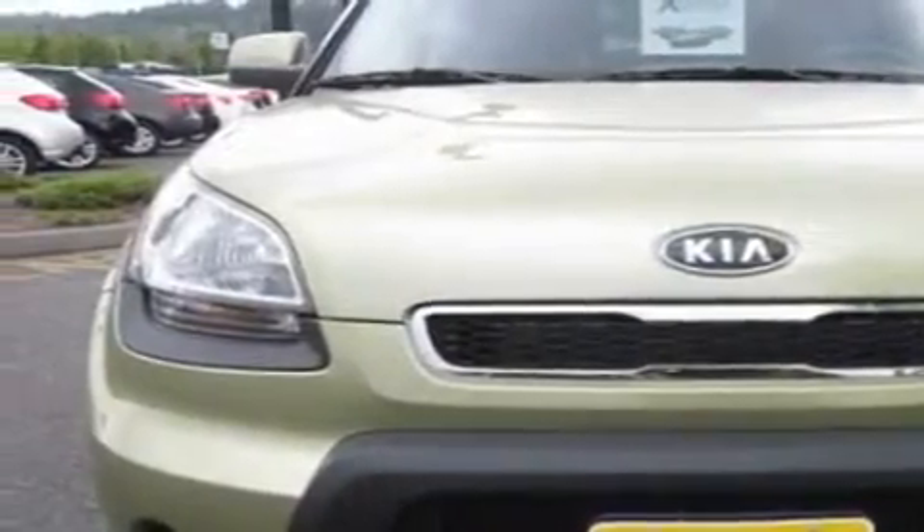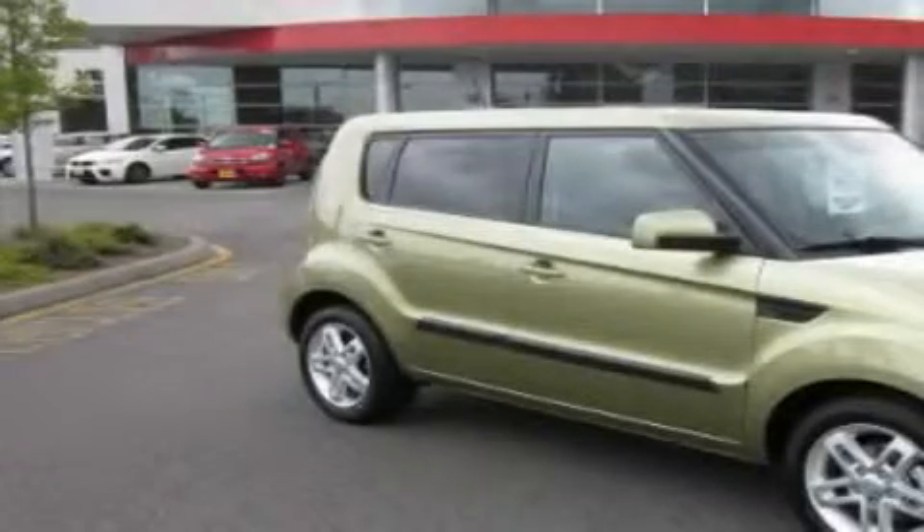Additional features include a traction control system, an anti-lock braking system, a CD player, and cruise control. This vehicle is sure to sell fast — call and arrange your test drive today.